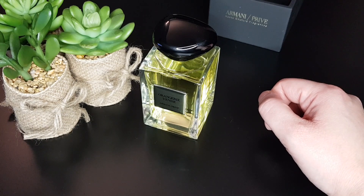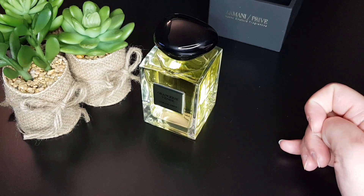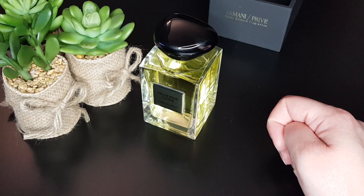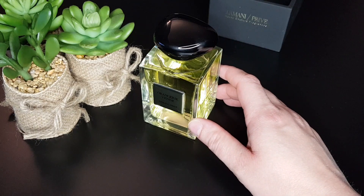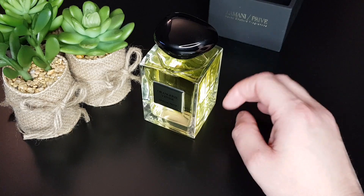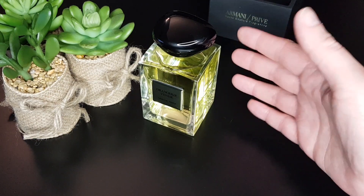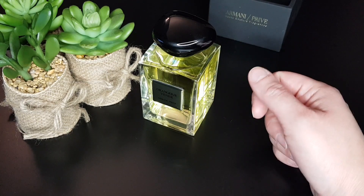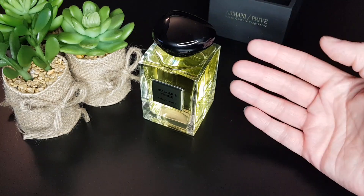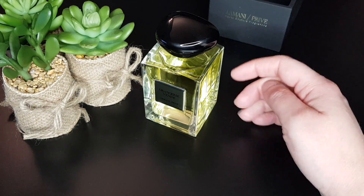The top notes are bitter orange, citrus, and bergamot — yes, I do smell the bergamot. The middle notes are neroli and buchu, which is a small plant growing in South Africa. The base notes are cedar and ambroxan. I think the cedar here may be natural and high quality — that's why I have that slight tingling sensation.